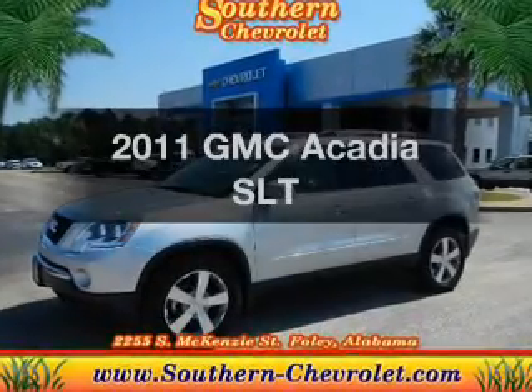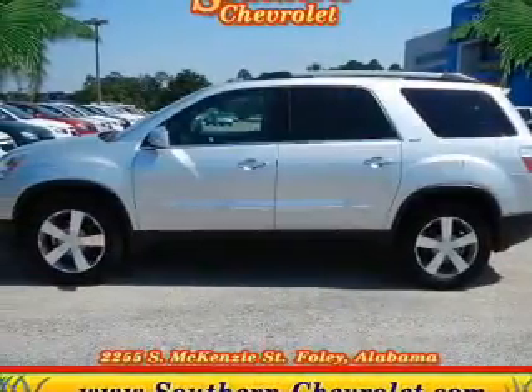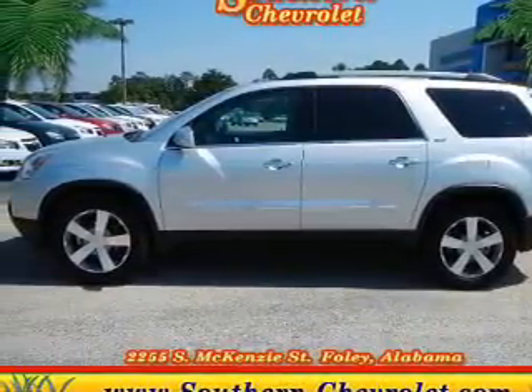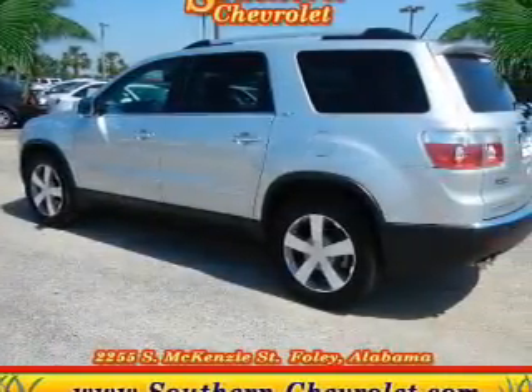Presenting the 2011 GMC Acadia. Travel the roads in style and comfort in this great vehicle. The powertrain includes front wheel drive with a solid 6-cylinder engine, driven by a 6-speed automatic transmission.